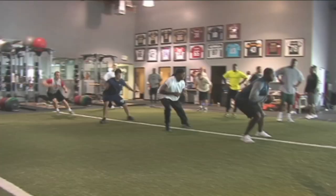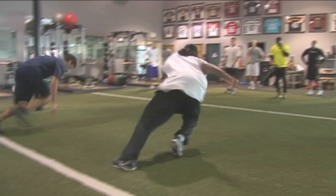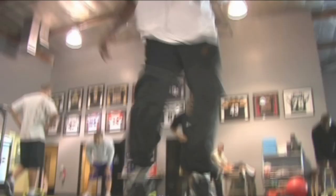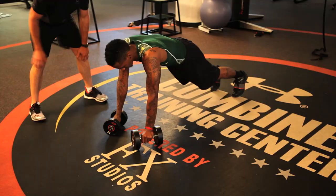Goldson's fast changes of direction allow him to shut down elite NFL receivers, resulting in two consecutive Pro Bowl nominations. He is able to consistently make plays on the ball thanks to his foot speed training. Next week on the Stack Performance Series, Brandon Jennings shows you how to play better man-to-man defense.